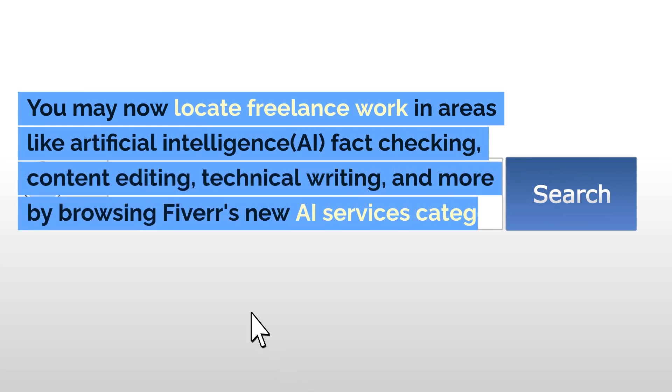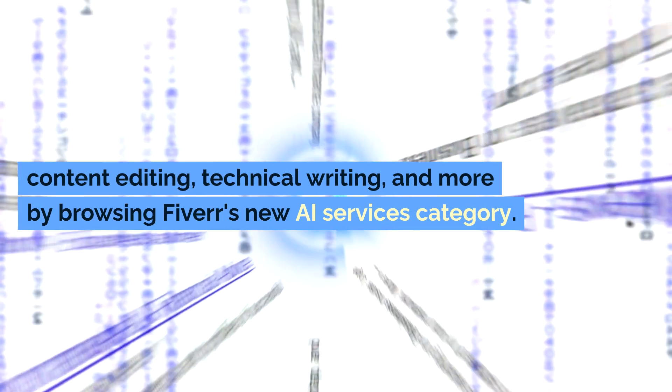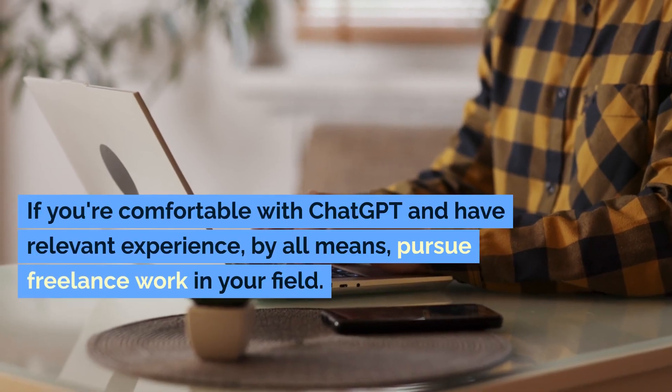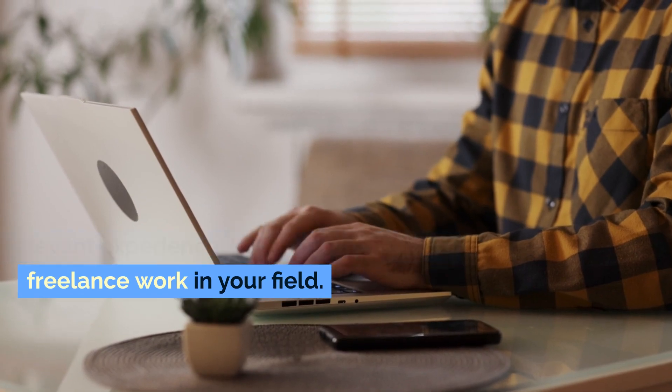You may now locate freelance work in areas like artificial intelligence, fact-checking, content editing, technical writing, and more by browsing Fiverr's new AI services category. If you're comfortable with ChatGPT and have relevant experience, by all means, pursue freelance work in your field.